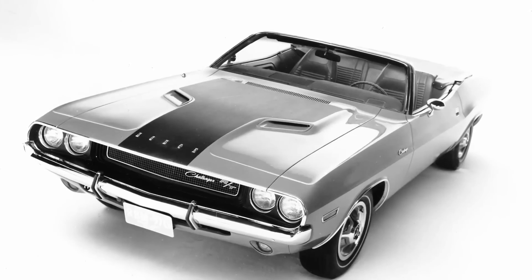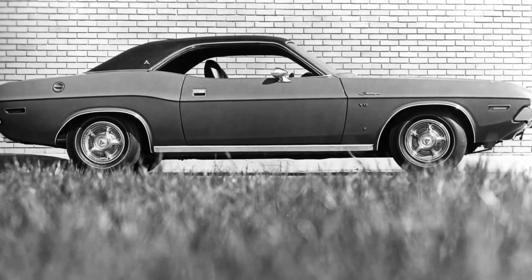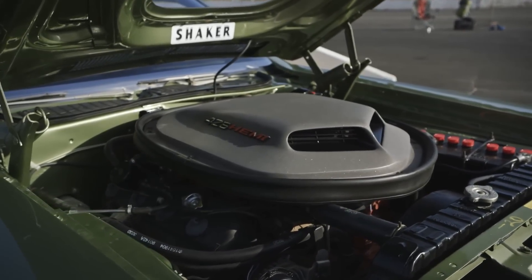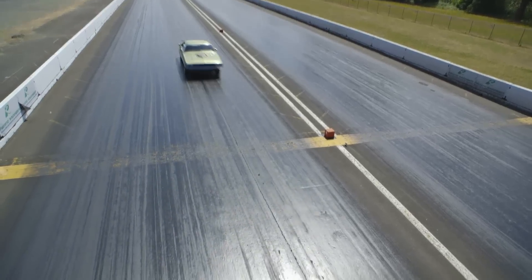With the launch of the 2015 model year, Dodge is racing to the front lines of the horsepower wars. Think back to 1970 when Dodge first got into the pony car battle — it was an exciting time for Dodge enthusiasts. You could walk into a showroom and buy a brand new Dodge Challenger with a 425 horsepower 426 Hemi. The car would run the quarter mile in 13.2 seconds with a trap speed of 108 miles per hour.